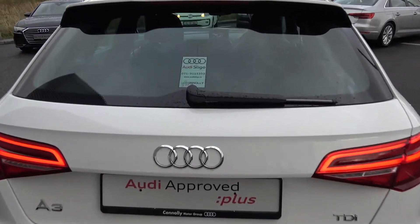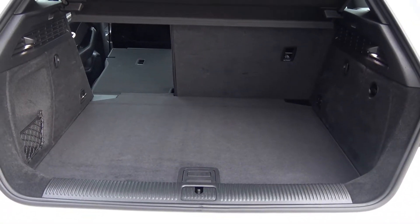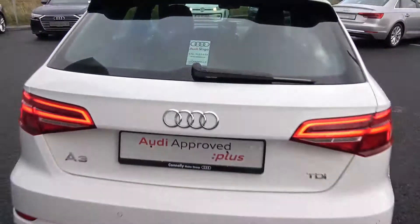Rear parking sensors. Just pop the lid open on the boot and you'll see what a great size boot there is. With the A3 Sportback you can split and fold your rear seats 60-40, providing you more boot space should you need it.